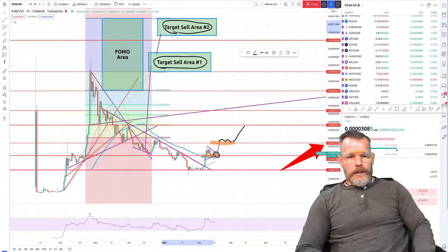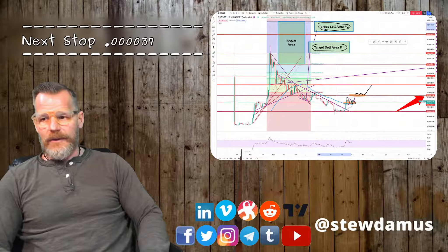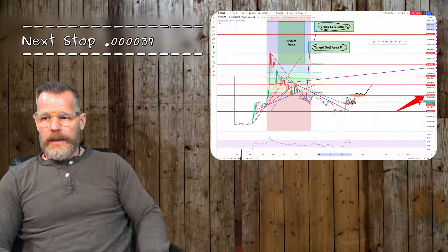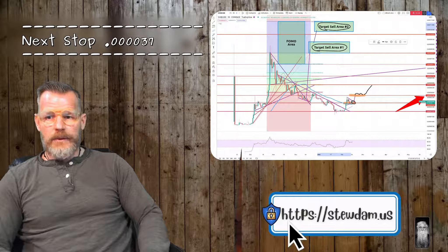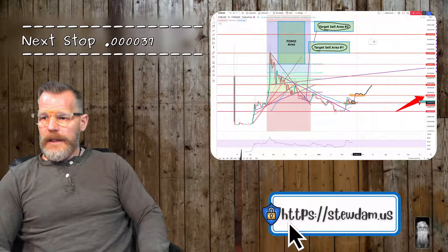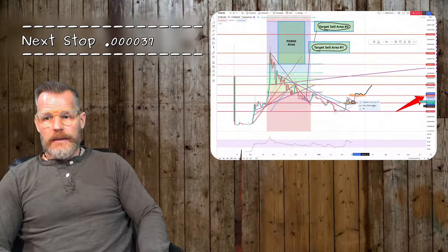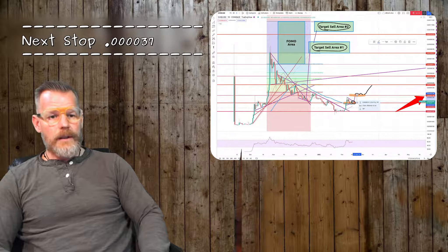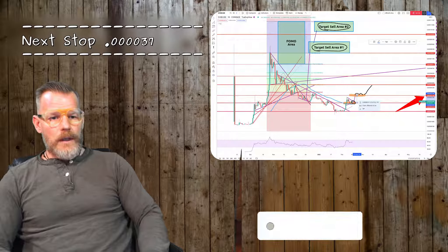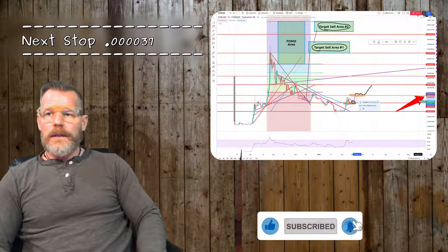Our next target is 0.0000037 — that's a lot of zeros, but we will get there. Let me do a quick measurement for you: from there to there, you're looking at about a 25% gain. That's a pretty nice little profit. I hope you enjoyed the video — you all know what to do. I'll see you on the next video.